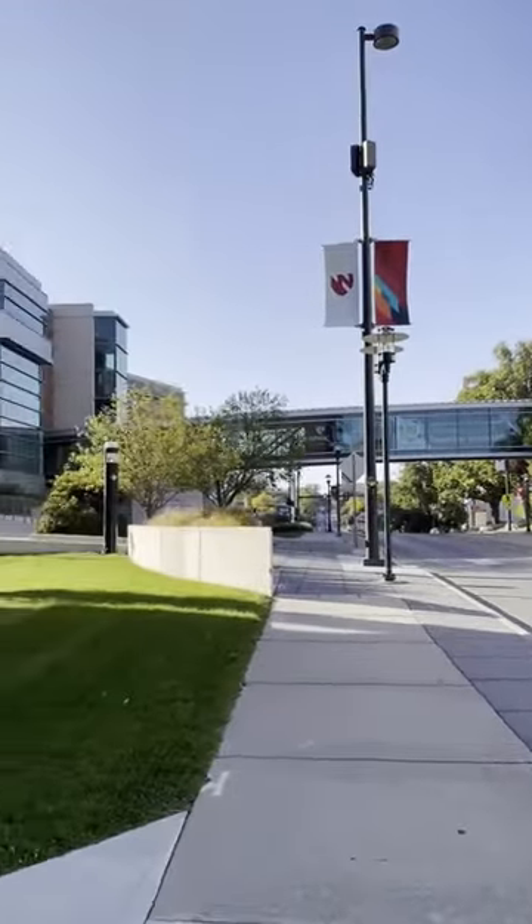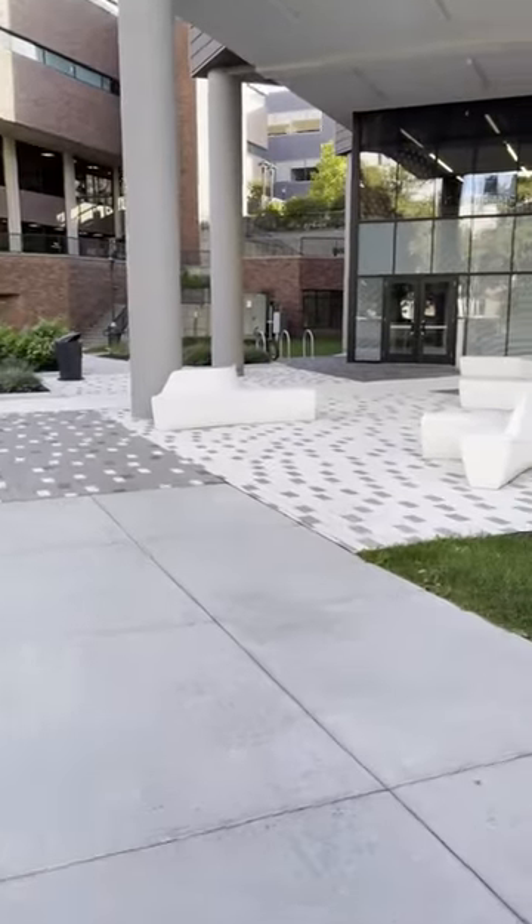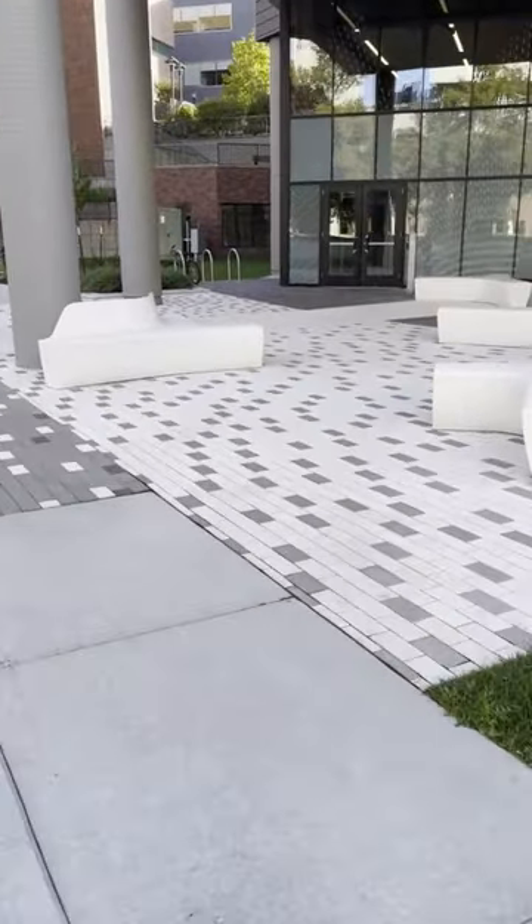In this video, our Assistant Dean for Graduate Student Success, Dr. Karen Gold, will be showing you how to find the Graduate Studies Office, which is located on the third floor of Williams Science Hall.